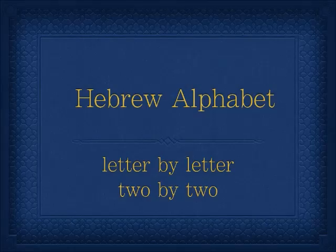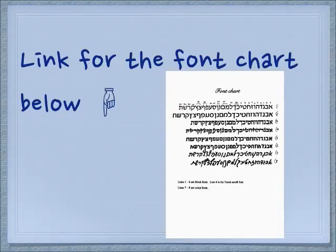Shalom! We return to the Hebrew alphabet letter by letter. We're learning two letters at a time. If you don't already have a font chart, please click on the link below. It will help you in your learning process.